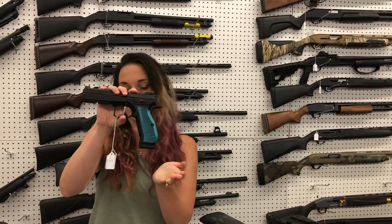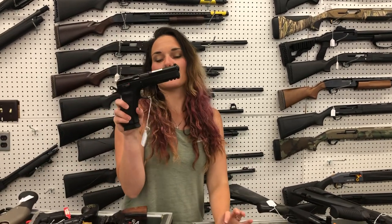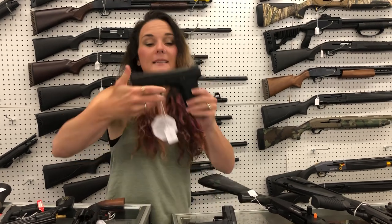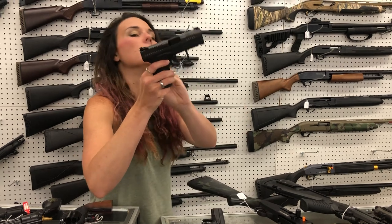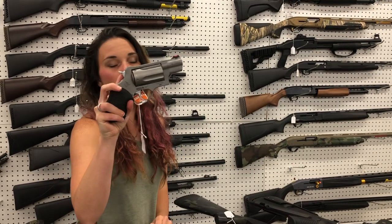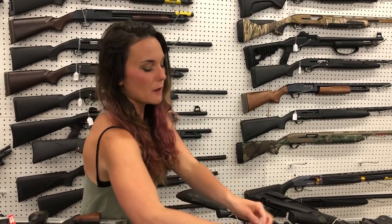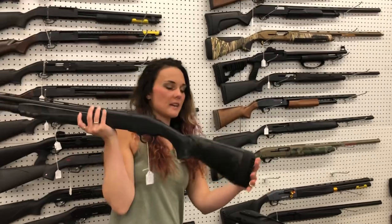CZ Shadow 2 with the blue grips — 1,145, she is optic cut y'all. CZ SP01 in 9 millimeter — 705. STK 100 — 415. CZ P10 M — she's gonna be 290. Taurus Judge — everybody needs one of these for the sneaky snakes. They are 45 Long Colt and 410 — she's 475 y'all.